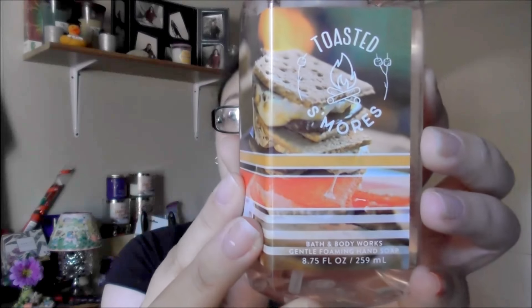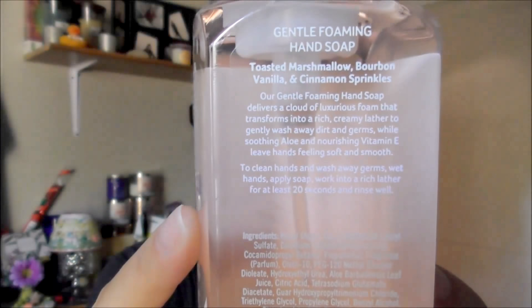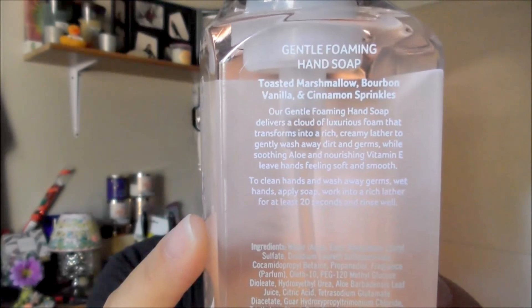I'm going to go through the foaming — the gentle foaming soaps. This first one is Toasted S'mores. I absolutely am a s'mores girl; I have s'mores like every day. So I really wanted to try this, and it seemed pretty promising.